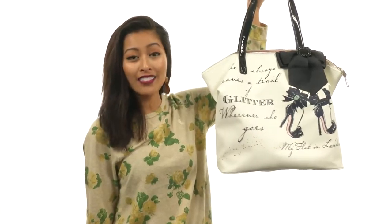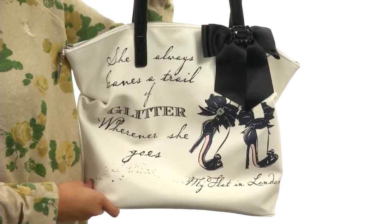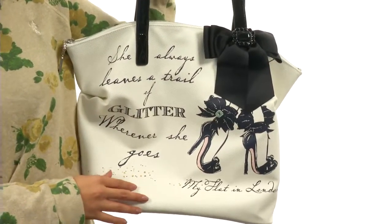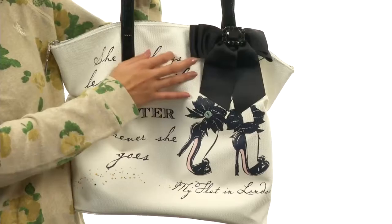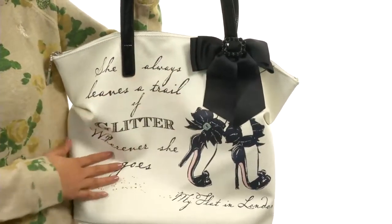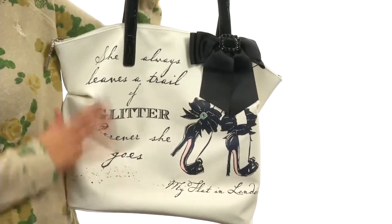Hey, what's up everyone? My name is Sunshine and I'm so excited that I get to show you my flat in London's Royal Zip Tote. This absolutely gorgeous bag is a tote style handbag made of coated canvas, and it also features this really adorable decorative satin bow with a little ornament right there. Love that feature so much.